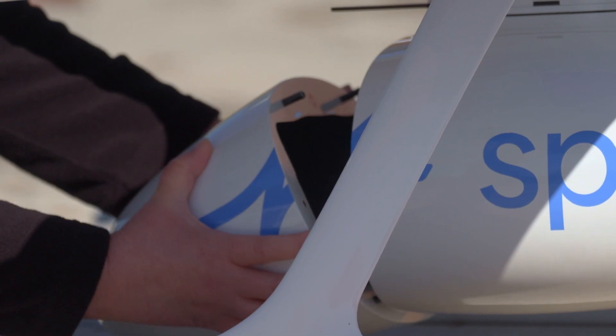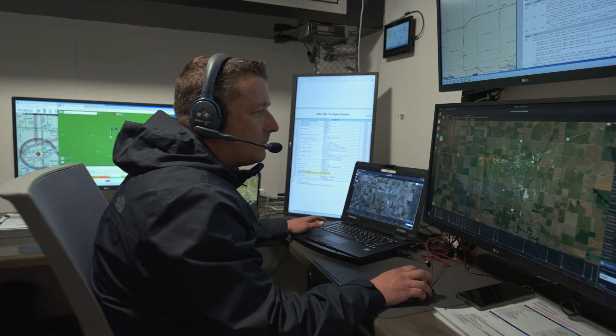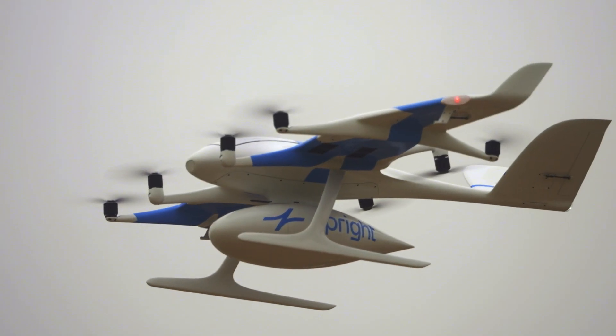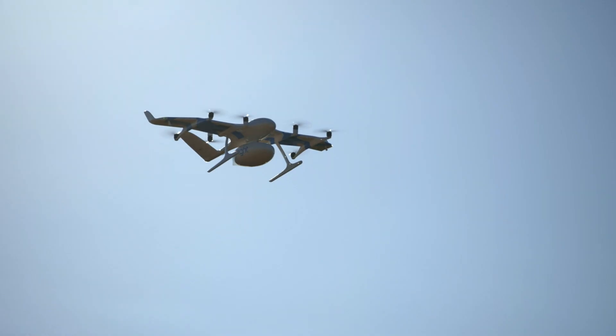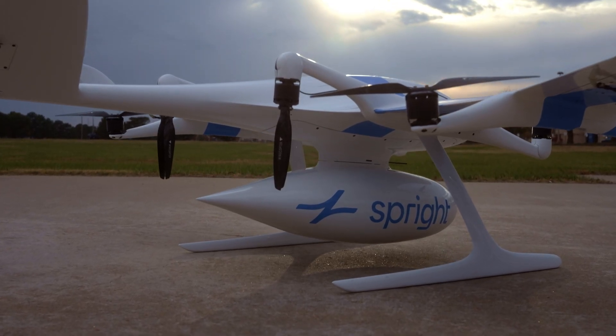Sprite's ultimate goal is to be the largest drone operator in the medical delivery space, ensuring that we can set up a network across the entire United States to support our hospital partners, new partners, and laboratories to improve healthcare overall. Myself and the rest of our team is going to be very proud every time we look up and see a Sprite drone delivering something, knowing that we were on the cutting edge of something that is really going to be a game-changer in medicine going forward.